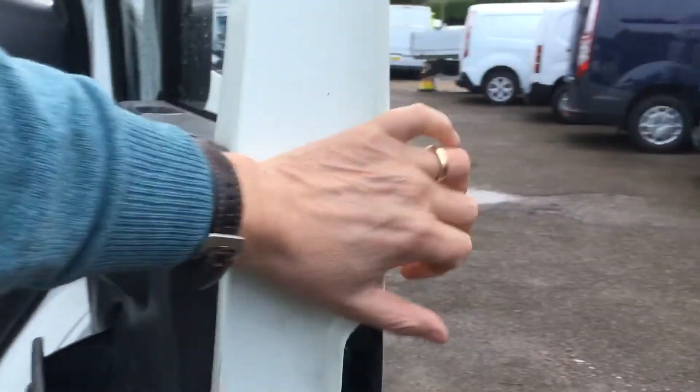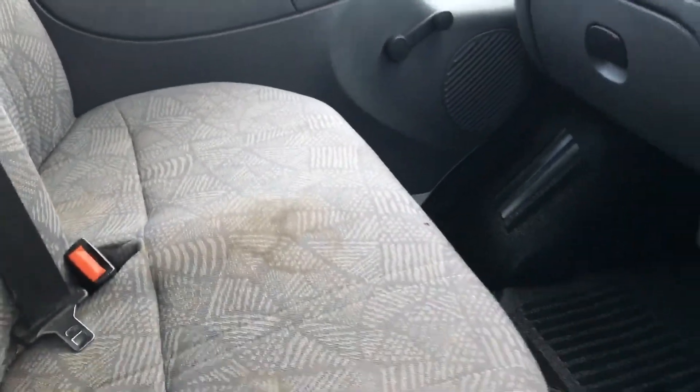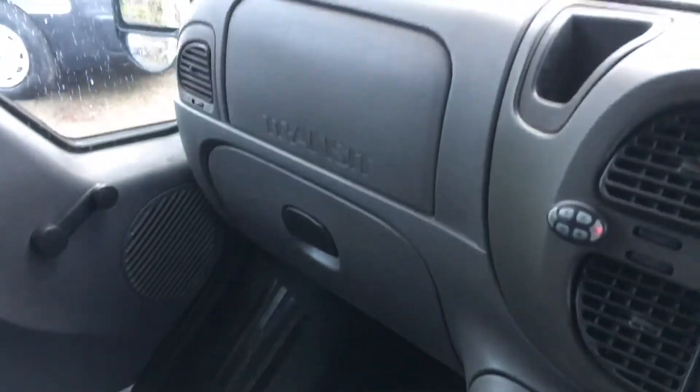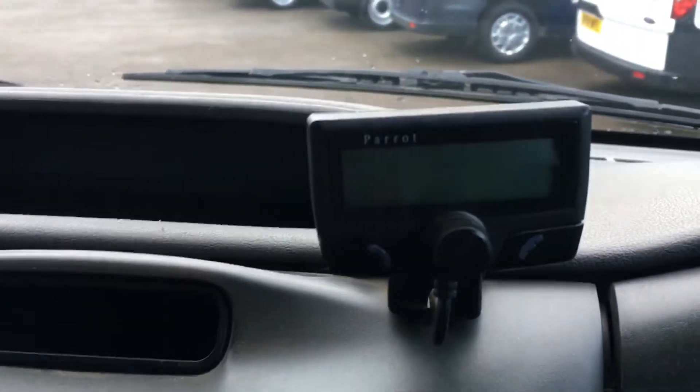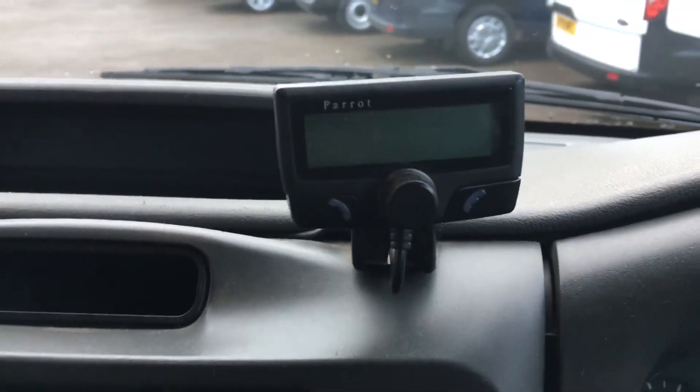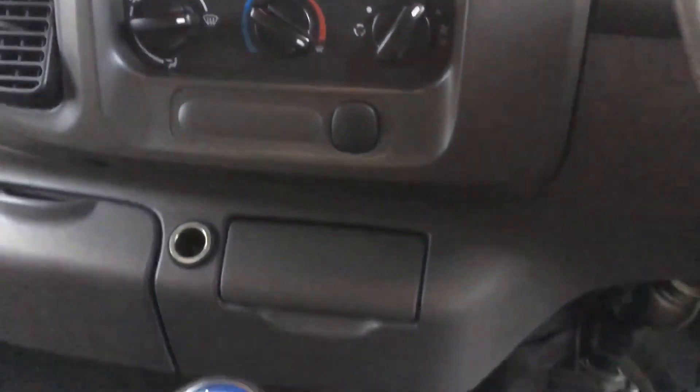Moving on to the interior, it's in remarkably good shape. All the seat fabric is in one piece — no gaping holes or anything like that. There are a few stains that will want a bit of a scrub, but generally speaking all pretty tidy. It's got an aftermarket CD player fitted, and there's also a Parrot Bluetooth kit in here for hands-free on your phone. All the floor lining is in good shape.